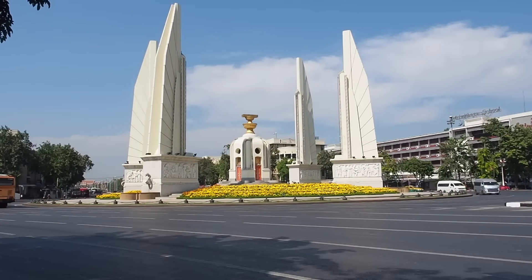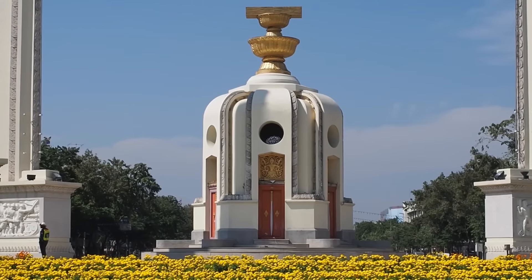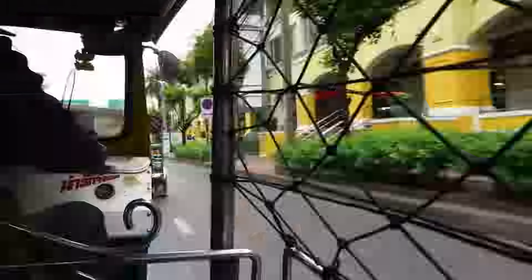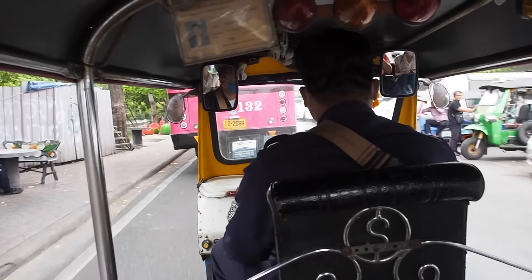Another place we visited was the Democracy Monument, which was commissioned in 1939 to commemorate the 1932 Siamese coup d'état which led to the establishment of a constitutional monarchy. And it wouldn't be a proper trip to Bangkok without hopping in at least one tuk-tuk. This is a fun way to zip around the city in a form of transportation you may have never tried before.